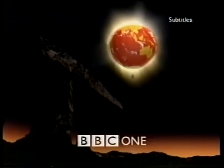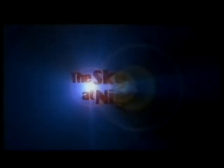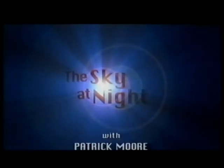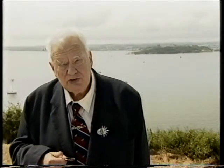A special Sky at Night on BBC One with Patrick Moore. And now, 42 years after that, we can bring you our first total solar eclipse from British soil.